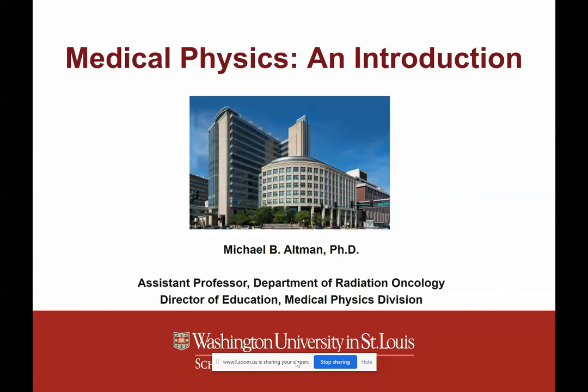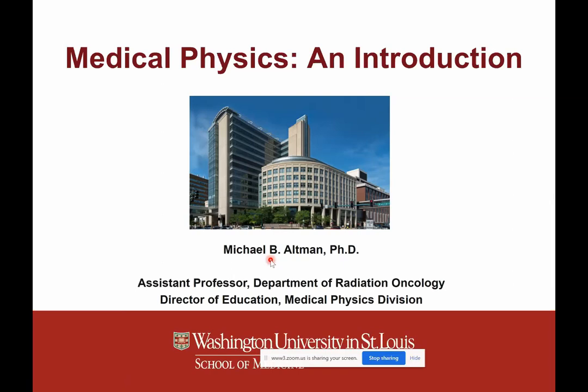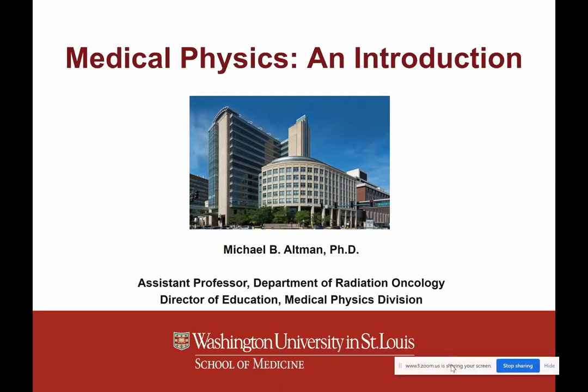Today we have Dr. Michael Altman, who's an assistant professor of radiation oncology at Washington University in St. Louis. He earned his PhD in medical physics in 2010 from the University of Chicago and joined the medical physics faculty in 2012 after completing a residency at Henry Ford Health System in Detroit. He's the Director of Education for Medical Physics Division and Director of the Master of Science in Medical Physics Program, a CAMPAP accredited program at Washington. We're delighted to have him here to talk about what medical physics is and about the program they have at Washington University.